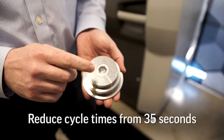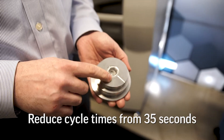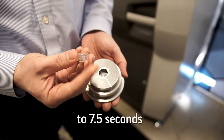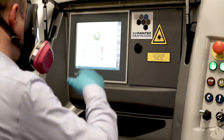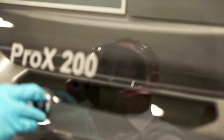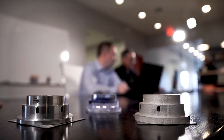We're able to reduce cycle times for the conventionally machined tool from 35 seconds per shot down to 7.5 seconds per shot. A lot of times if the temperature is not regulated properly, you'll see defects in the surface of the part. We're able to improve part quality.